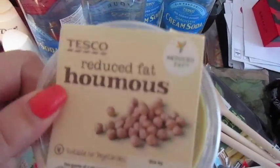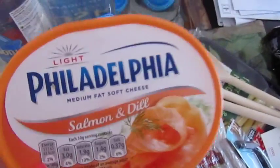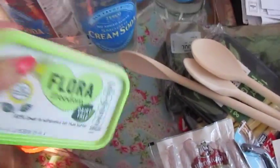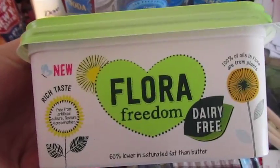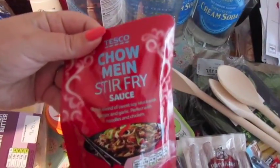We've got some reduced fat hummus, some Philadelphia Salmon and Dill. Then this is something we've not tried before — we normally have the Pure Spread, and this is the Floor of Freedom, but it was on offer so I thought I'd give it a go. We've got some chow mein stir-fry sauce.